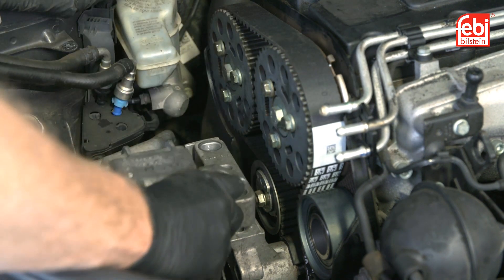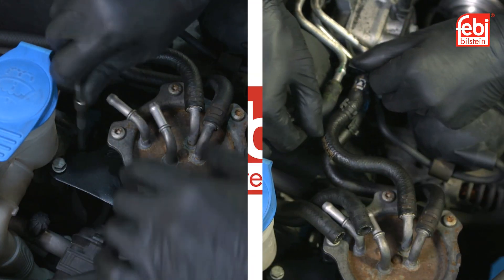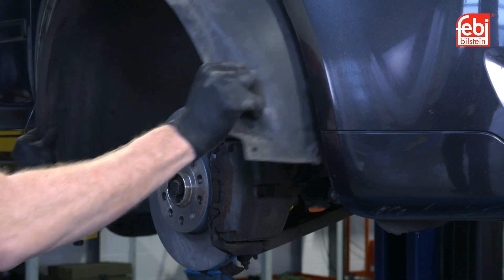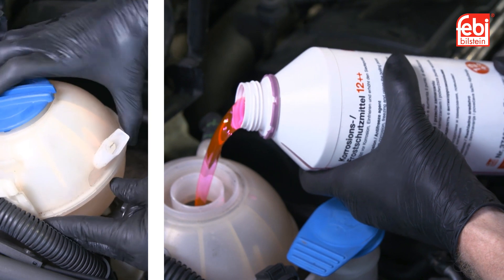Then the engine mount was refitted, followed by the timing belt covers, fuel filter and all hoses, along with the crankshaft pulley and a new auxiliary belt and tensioner. The wheel arch liner and any other covers were refitted, followed by the road wheel. The coolant system was filled with fresh coolant.